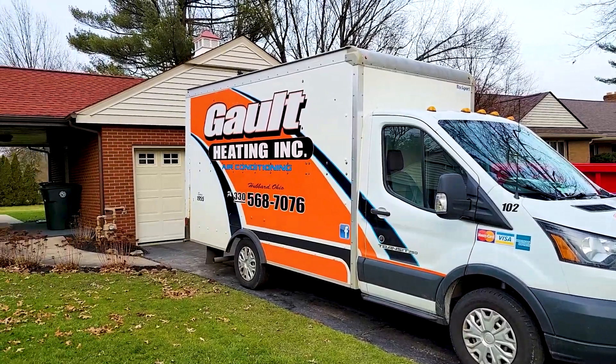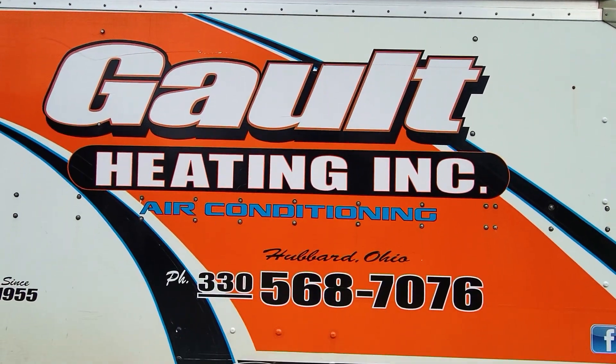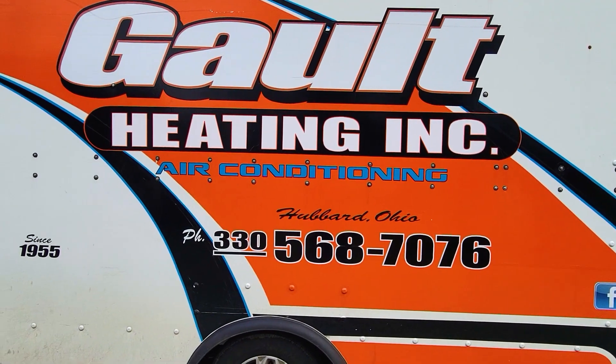After meeting with some great local HVAC companies, we decided to go with Galt Heating and Cooling, and I'm excited to have Ryan, the sales associate of Galt Heating and Cooling, with us today.